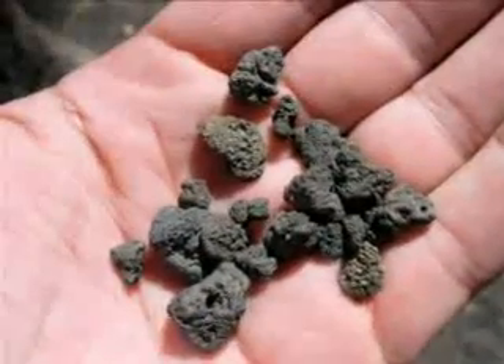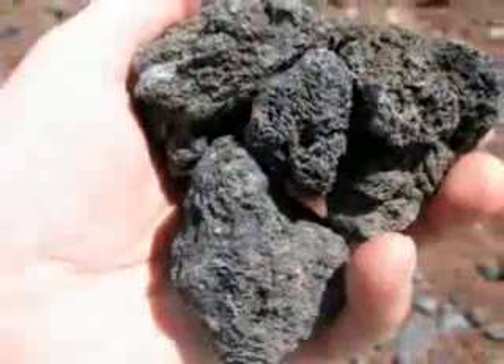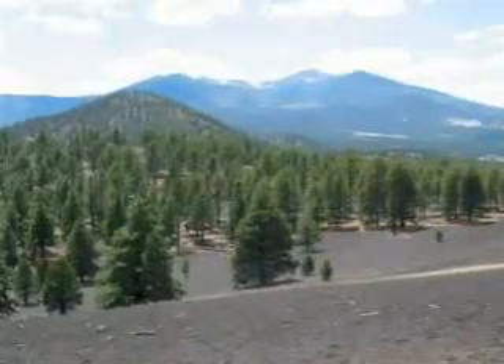There are cinders all over — small ones like these and large ones like these. In fact, the whole area is under a carpet of cinders.